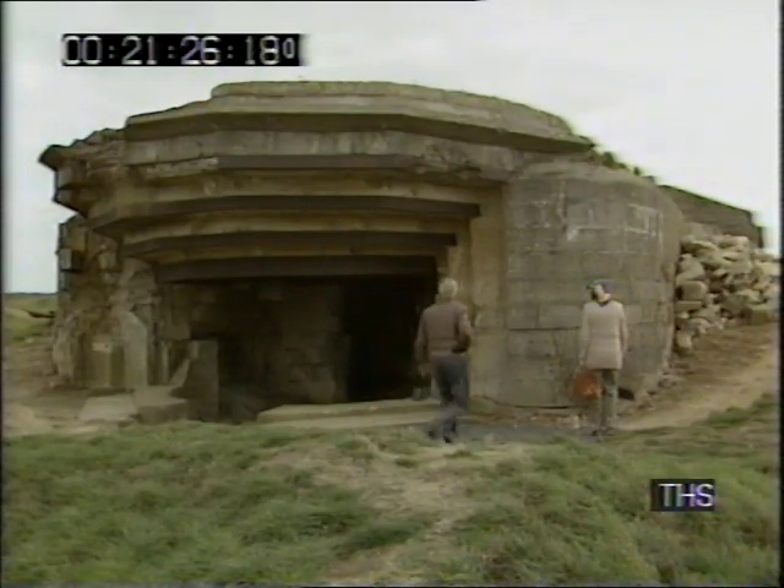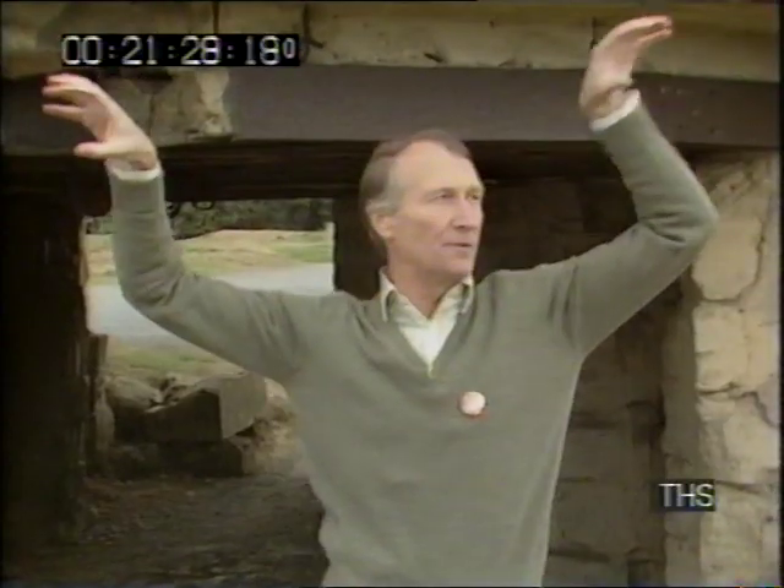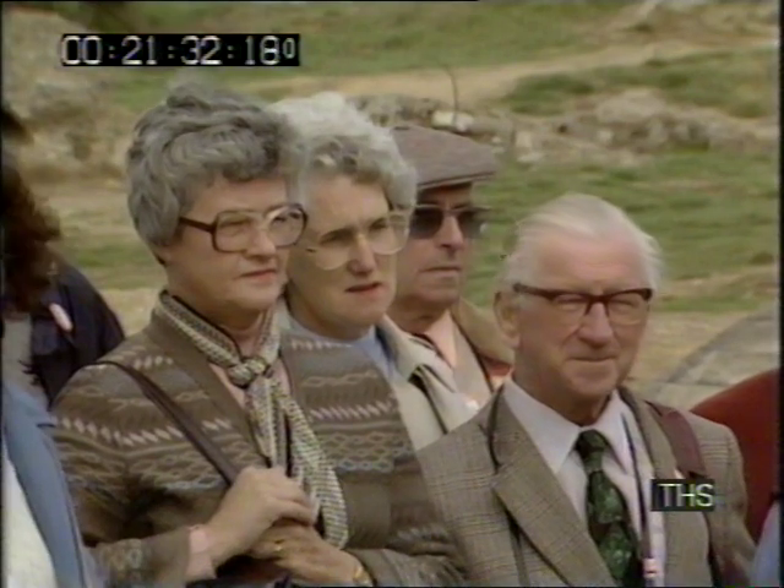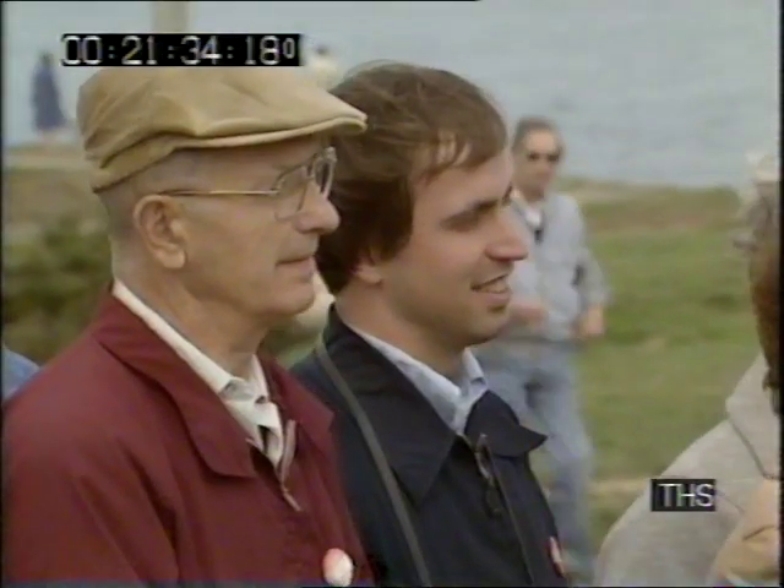And in between the two beaches, a large gap, and in the center of the gap almost is the cliff upon which you stand. And on top of that cliff, half a dozen six-inch guns that could shoot onto each of those landing beaches. The Allies could not afford to have those guns up there shooting onto the Americans as they landed.